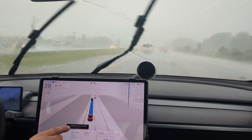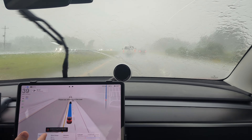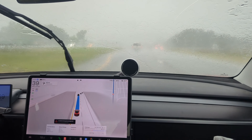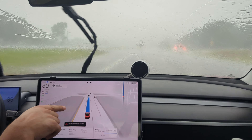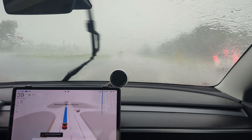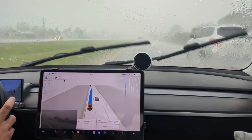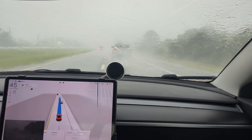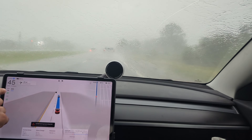It has popped up a few times saying full self-driving is going to be degraded and poor weather detected. Apparently a hurricane classifies as poor weather — who would have thought. Nonetheless it is working, and it's kind of cool that it can still detect the lanes despite the really crappy visibility. The one thing I'll tell you is it wants to go back into this lane, which I don't really want it to.